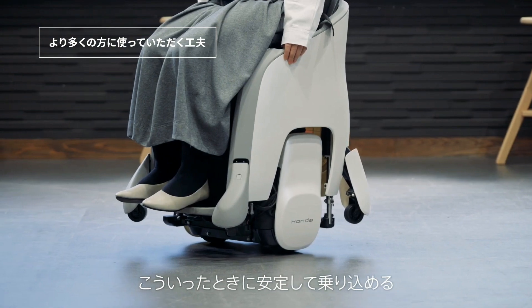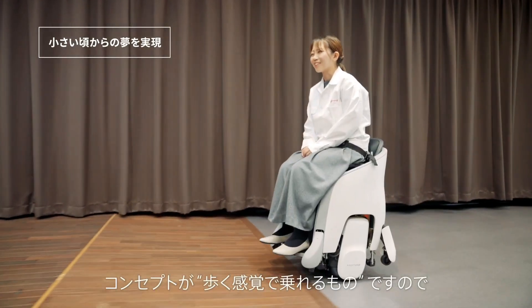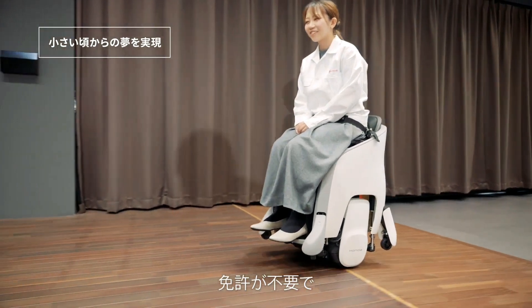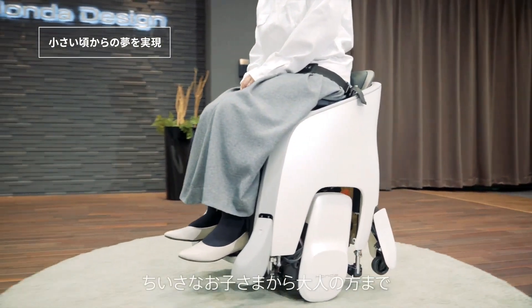It is precisely this potential that has earned the Uni One the Good Design Gold Award at the 2022 Minister of Economy, Trade and Industry Award, with the jury praising the sense of freedom it would bring about. The Uni One moves much like a hoverboard by detecting the body movements of the person sitting down — the rider, as Honda puts it. It has two modes: a lower one in which the big wheels retract and four prop arms come out, and a higher mode for travel.